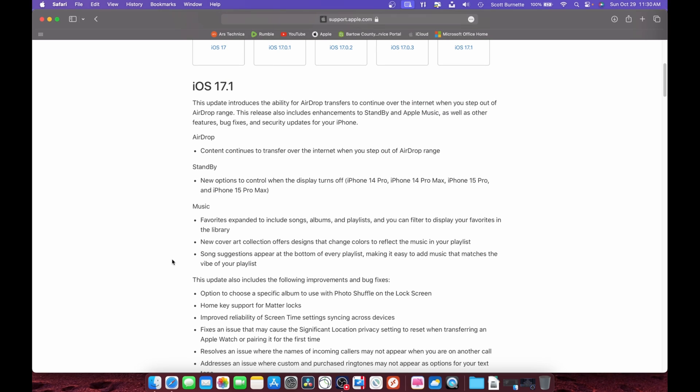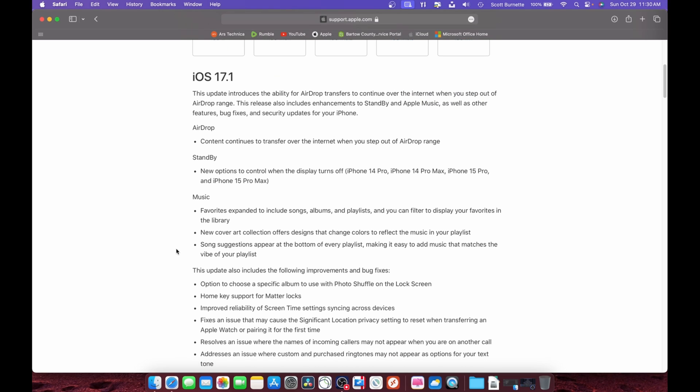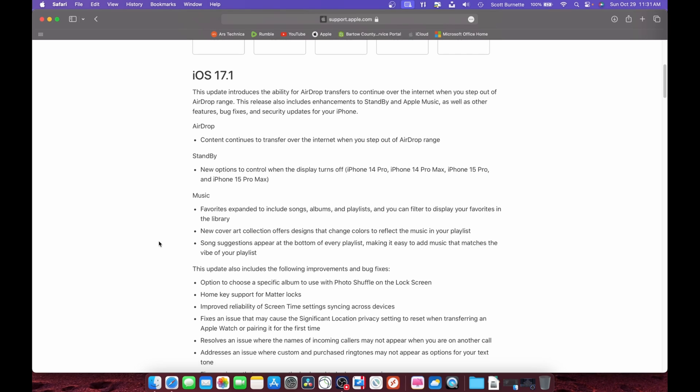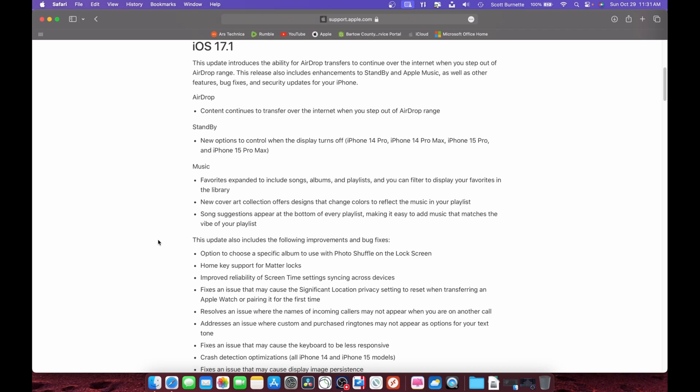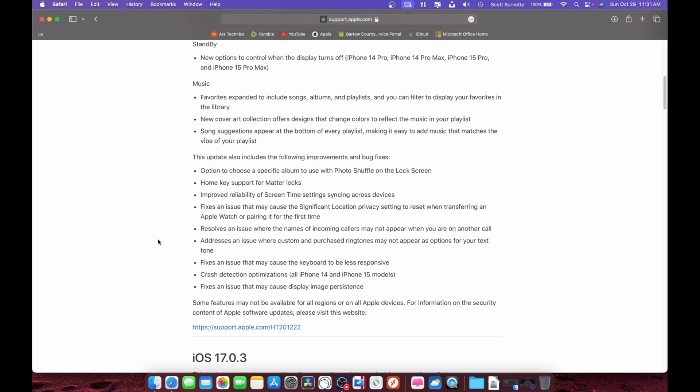Going to iOS 17.1: it talks about AirDrop transfers continuing over the internet, so if you're away from Bluetooth or your AirDrop device you can do it over cellular. StandBy — for the 14 Pro and 15 Pro Max you can change your display turn-off settings. Apple Music lets you filter to display favorites in the library, cover art, song suggestions. Photo Shuffle for your lock screen, Home key support for Matter locks — Matter is a smart home protocol — Screen Time settings, security updates, and crash detection optimizations for iPhone 14 to 15 models.